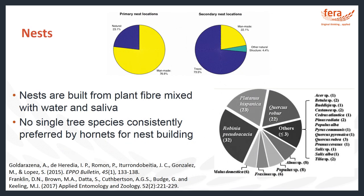Hornets make their nests with plant material mixed with water and saliva, but no specific species of plant has been identified that Vespa velutina prefers to build from, nor do they have a single preference for tree species. They don't always build their nests in trees — Asian hornet nests, particularly primary nests, have been found in sheds and roofs. More unusual locations include a pylon, a birdhouse, a road sign, and a ventilation grill.